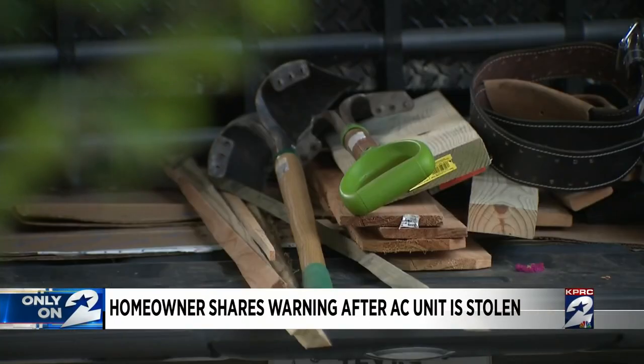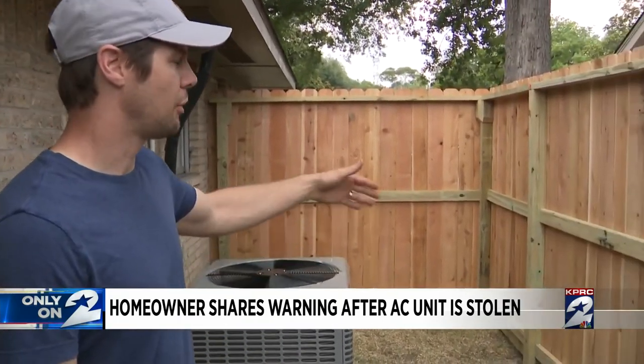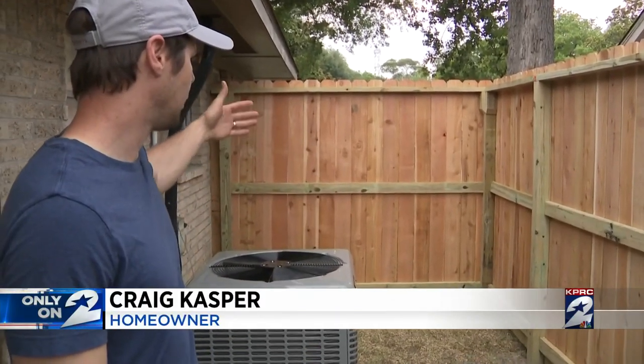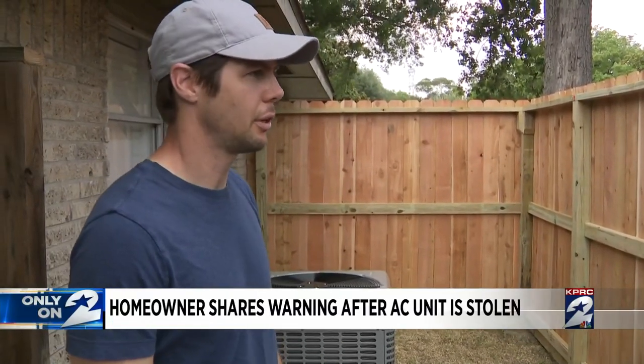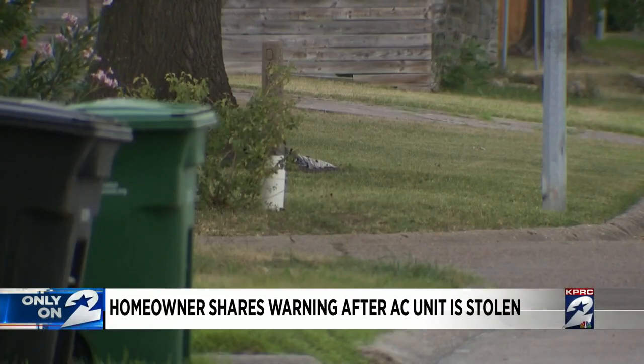He also decided to make a few modifications to the exterior of the home to make sure it wasn't an easy target. We just extended the fence line — just a physical barrier so nobody can come and get an AC unit. Casper owns the Shepherd Forest home but is renting it out.